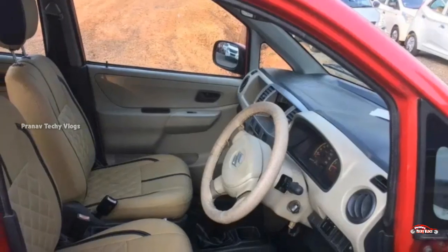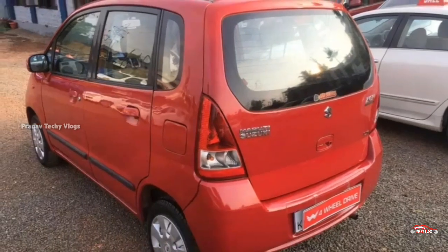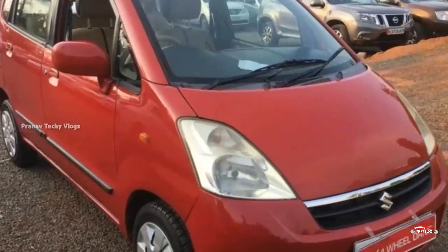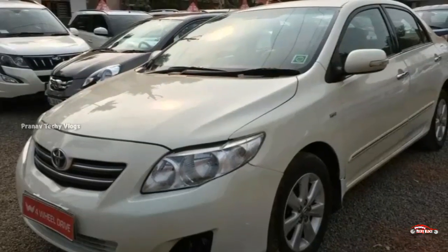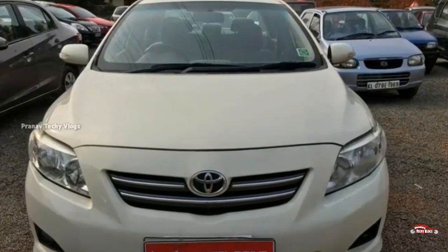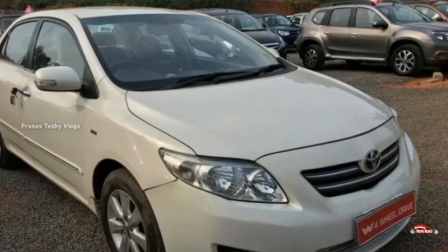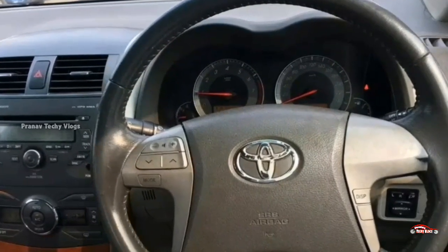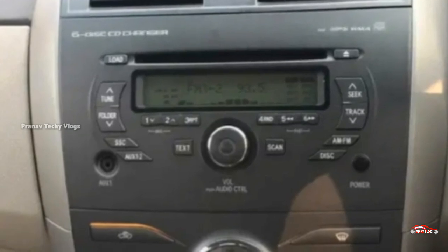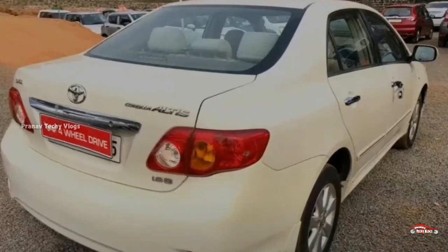This car has a registration and is priced around 29,000. A car is available with a 2.8 registration and a 1.8 litre petrol engine, with around 2.7 lakh km on the odometer. It is available with full service history.